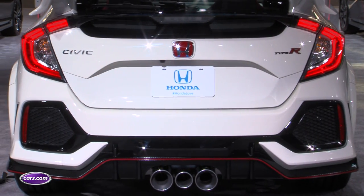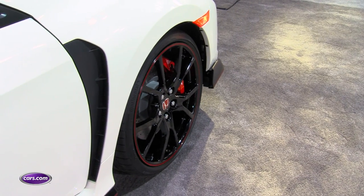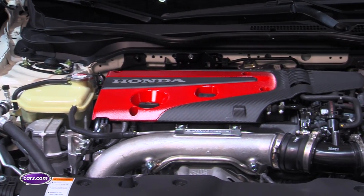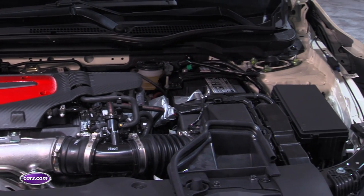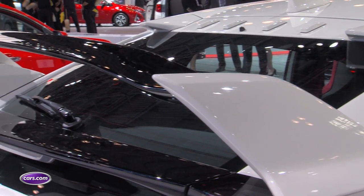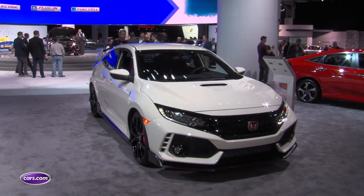A turbocharged 2.0-liter four-cylinder engine, as opposed to the 1.5-liter turbo engine you get elsewhere — 306 horsepower and 295 pound-feet of torque. It drives the front wheels, so no all-wheel drive, which might be a disappointment to some enthusiasts, but there is a limited-slip differential. There are three-stage dampers and driving modes that can change everything from steering feel to the suspension. We're excited to get behind the wheel closer to the Type R's on-sale date later in 2017.